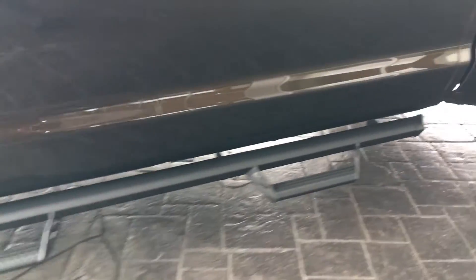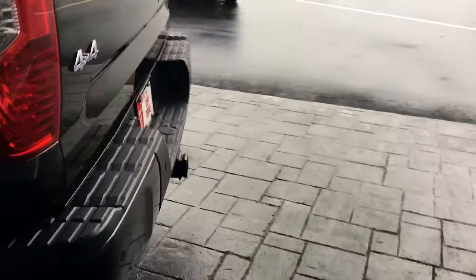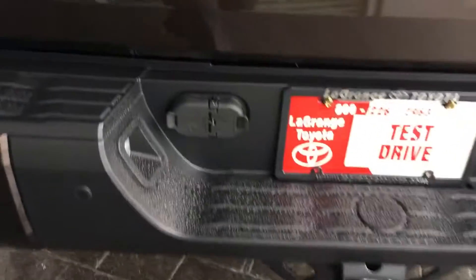It's got the Predator Pro steps on it. Of course, all of them come with a lockable tailgate now. Full tow package, four-pin connector, seven-pin connector, and integrated backup camera. The back glass in this truck lets up and down.